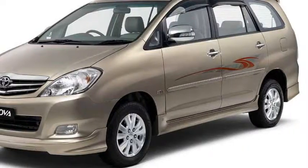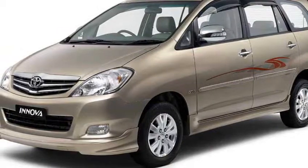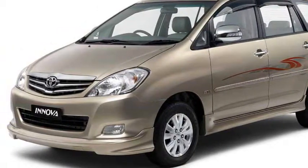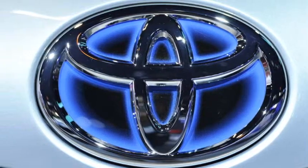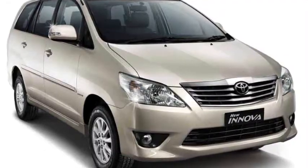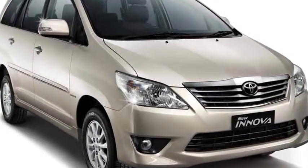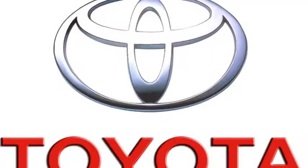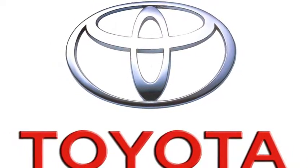Toyota sells the Innova in two engine options: a 2.5-litre D4D turbo diesel and a 2.0-litre petrol engine, capable of churning out maximum power outputs of 100 bhp and 200 Nm, and 131 bhp and 181 Nm respectively. Toyota Innova is available in 7-seat and 8-seat variants.